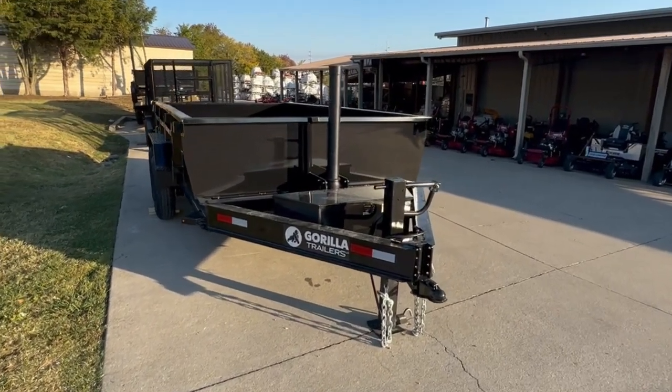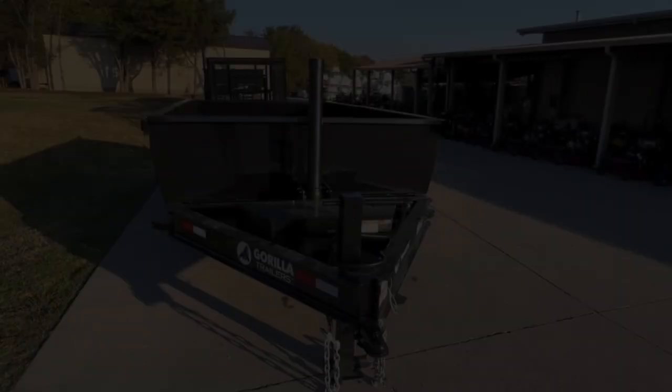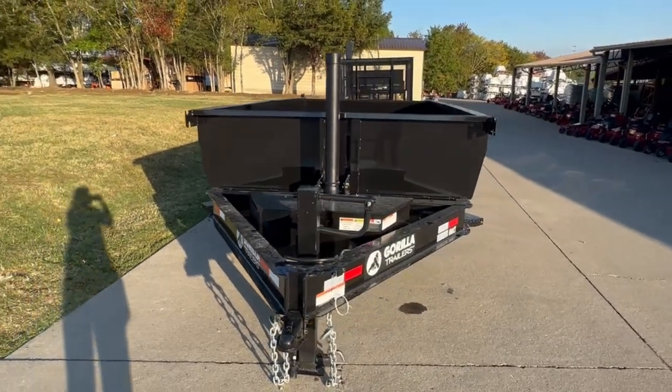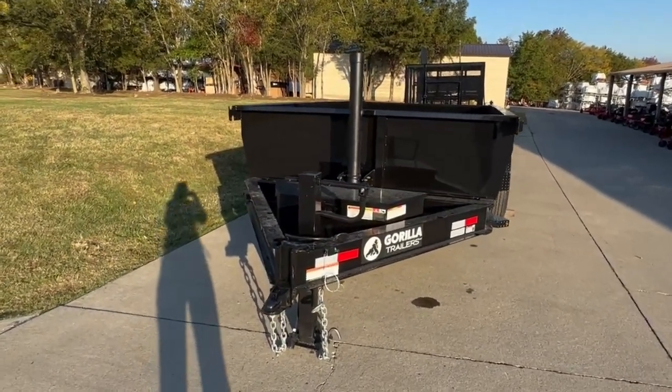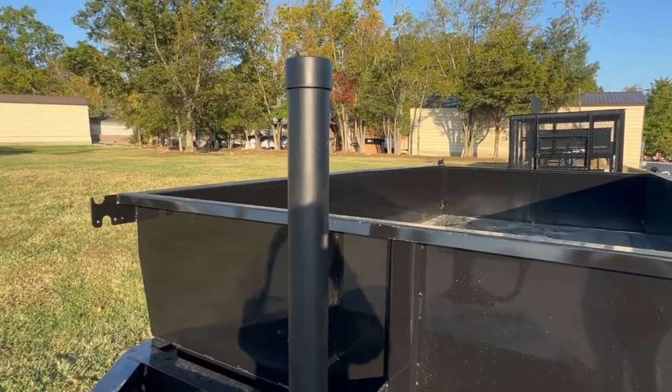Today we're going to be taking a look at this new dump trailer from Gorilla. This is a 7x14x2 telescopic dump trailer. This is built with the I-beam, and we have your telescopic cylinder.